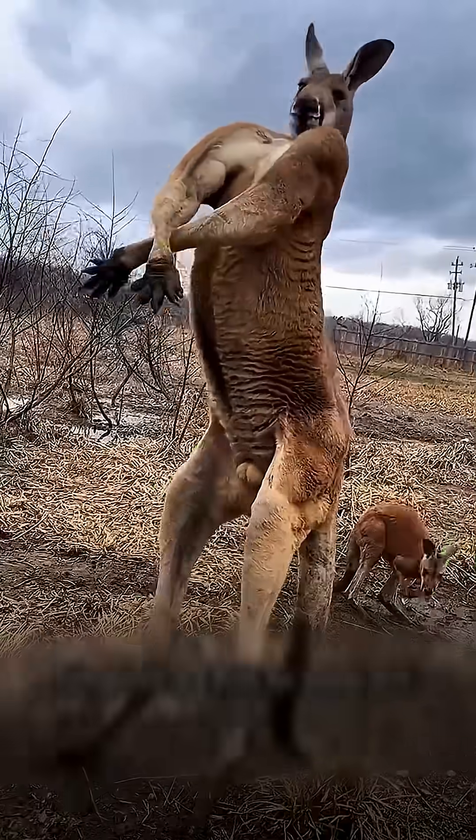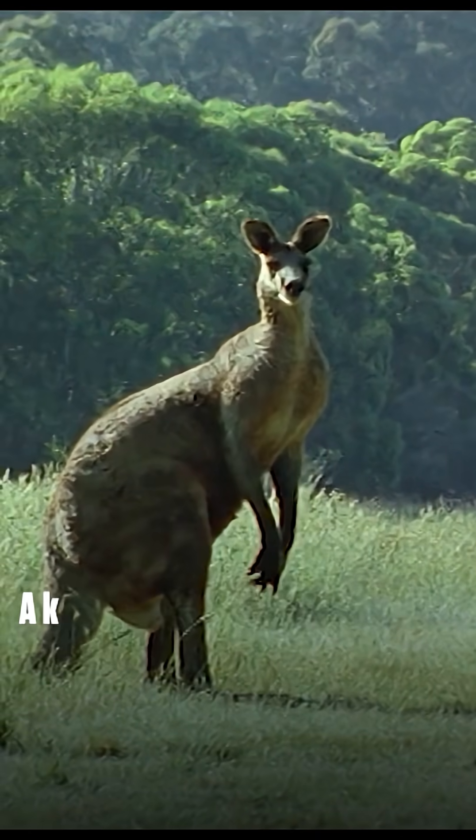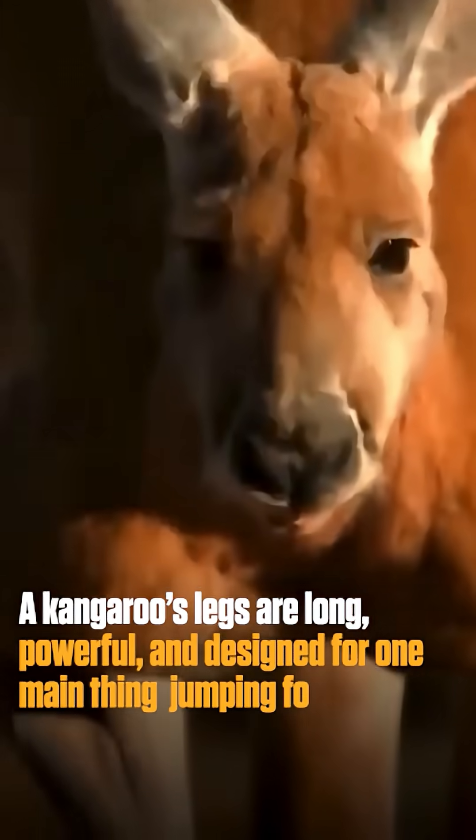Do you know that kangaroos can't walk backward? It sounds strange, doesn't it? The reason lies in the way their bodies are built. A kangaroo's legs are long, powerful, and designed for one main thing: jumping forward.